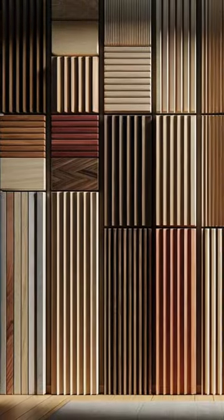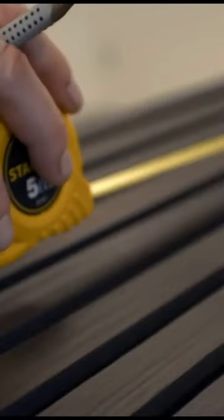Delve into the world of custom crafted wall panels, where every piece is a reflection of your personal style and vision. From the warmth of oak to the depth of walnut, each panel tells a unique story.